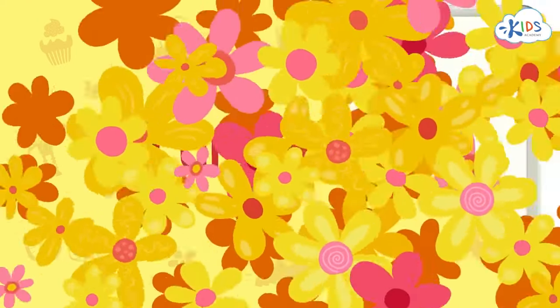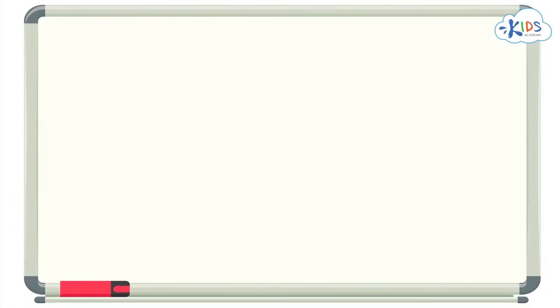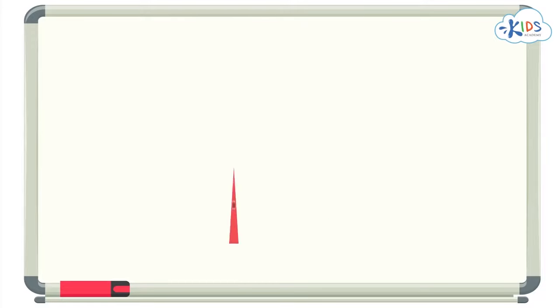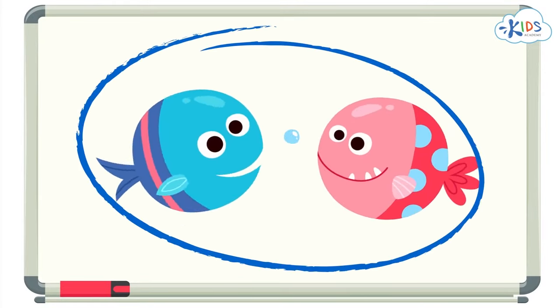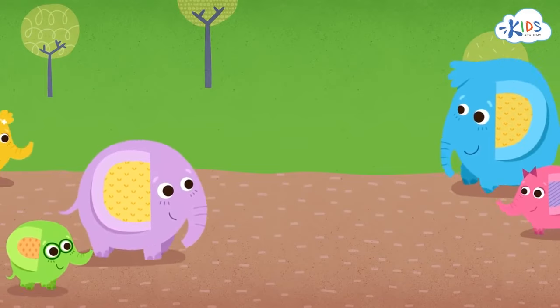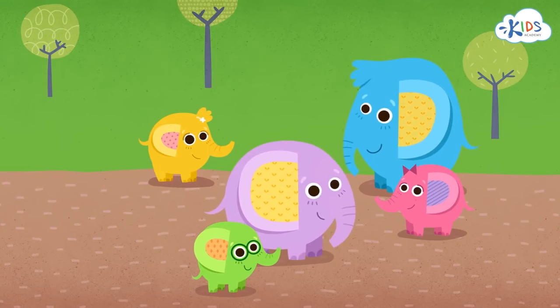When we look at objects, we notice different things about them, like their color, their shape, and their size. We can group objects together that are the same, like objects that have the same color, or shape, or size. Today, we're going to talk about sorting objects by size. Let's take a look at some animals. Look at all of these awesome elephants — there's Eddie and Billy. I also see three other elephants: Jackie, Jade, and Jeffrey. I see big elephants and small elephants.